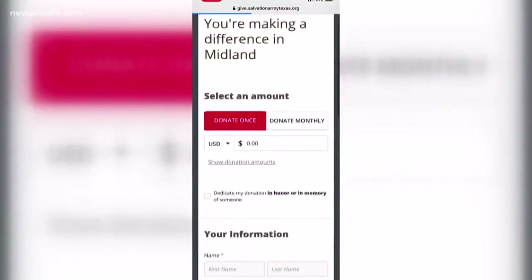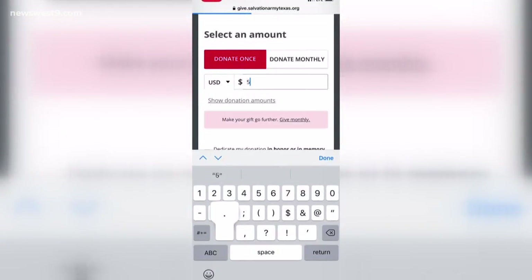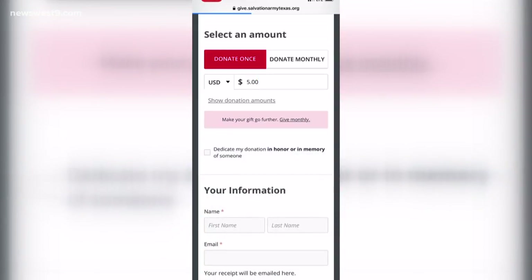From there, you'll be redirected to a Salvation Army donation page, where you can select the exact amount you want to donate, then enter some information to get credit for your charity, and hit Give Now.